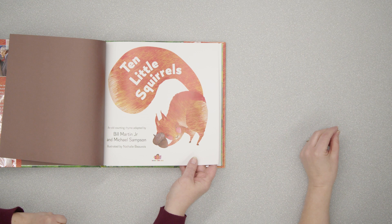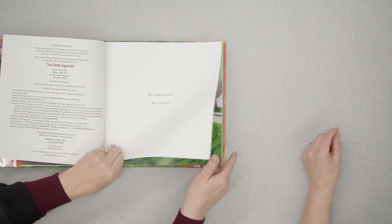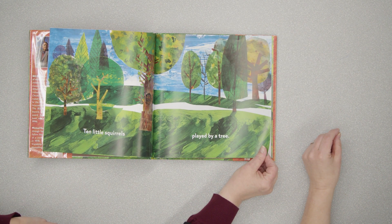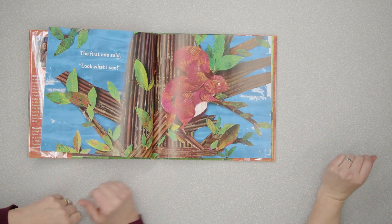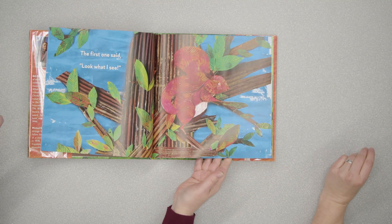This one is a great one for little ones, especially toddlers and young preschoolers. It's an old counting rhyme that they've adapted. It's got these bright, colorful pictures with just a few words on each page. 'Ten little squirrels played by a tree. The first one said, look what I see.' So it's rhyming text with counting in it. I think it's going to be great for that toddler age group, and the pictures are just spectacular.